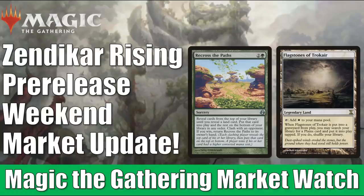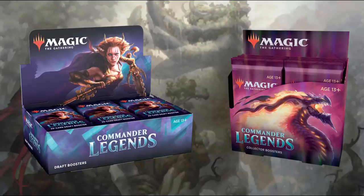Before we get started, just a fast reminder: if you go to FlipsideGaming.com, you can use that HEROES promo code to save 10% on orders over $10. Currently, you can pre-order Commander Legends there — Draft Booster Boxes as well as Collector Booster Boxes. After using the promo code, the Draft Booster Boxes come to $121.50 and the Collector ones to $220.95, including shipping in the United States. And remember, whenever you use that promo code, it does support the channel, which is always appreciated.